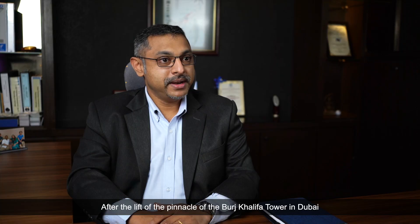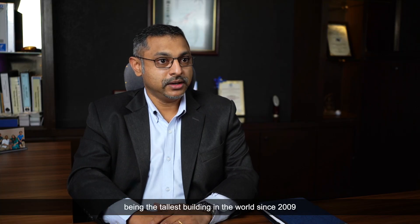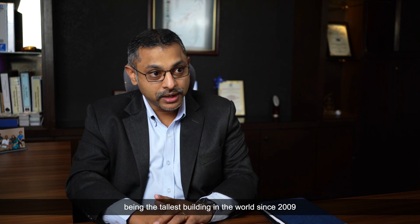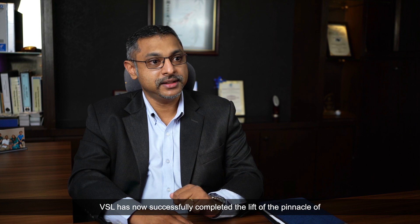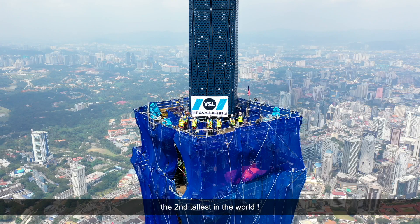After the lift of the pinnacle of Burj Khalifa Tower in Dubai, being the tallest building in the world since 2009, VSL has now successfully completed the lift of the pinnacle of the second tallest building in the world.